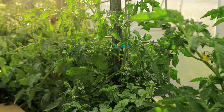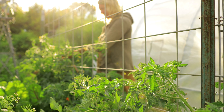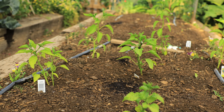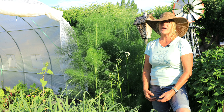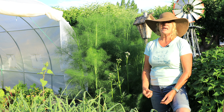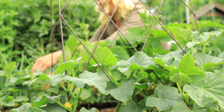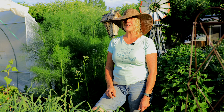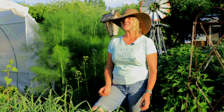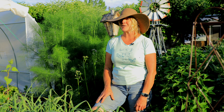I plant my tomatoes and peppers around April 15th — that's our last average frost date. But I actually wait until around the 15th or later in May to get my cucumbers in the ground. I like to plant them from seed. They come up really quick and they're really robust from seed. They'll catch up to any transplants, and cucumbers grow so fast that you'll be eating them at the same time as your tomatoes and peppers, even though you planted them a month later.